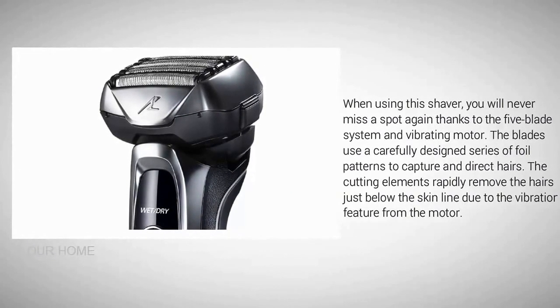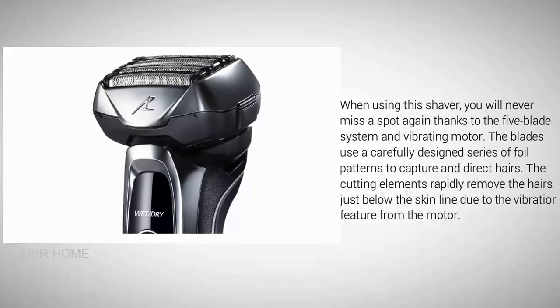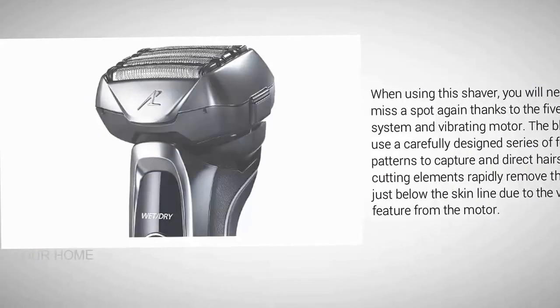When using the shaver you will never miss a spot again, thanks to the five-blade system and vibrating motor. The blades use a carefully designed series of foil patterns to capture indirect hairs, and the cutting elements rapidly remove hairs just below the skin line due to the vibration feature from the motor.